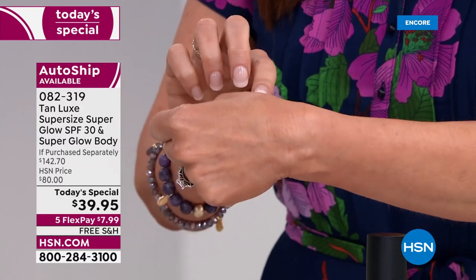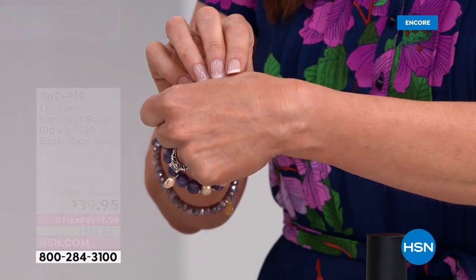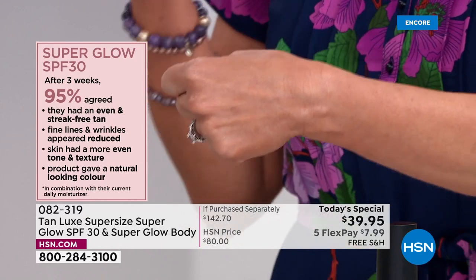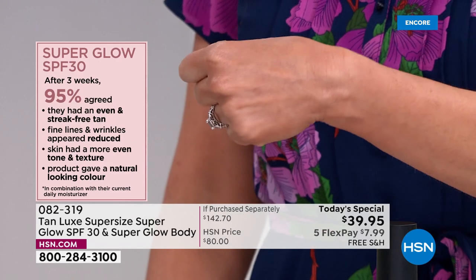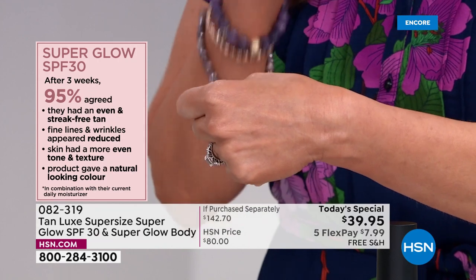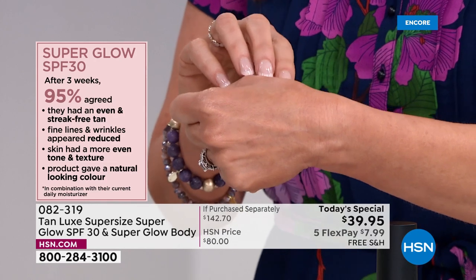I just put hyaluronic acid, I just put 30 SPF, and in about two to four hours I'm going to get a beautiful, glowing, gradual tan. That's what you are getting. After three weeks with SPF 30 on your face, 95% agreed they had an even streak-free tan, fine lines and wrinkles appeared reduced, the skin had a more even tone and texture, and the product gave a natural looking color.